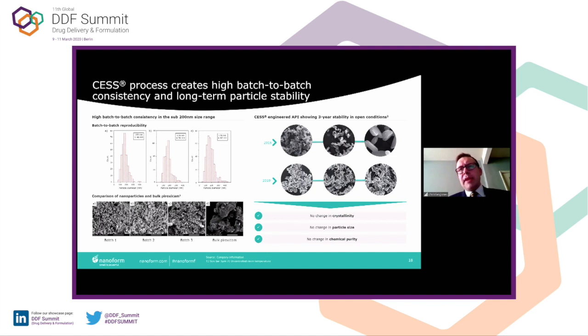We've also done stability of the material over a three-year period, and we see no change in crystallinity, particle size, or chemical purity. The D50 values are approximately 160–170 nanometers, and we've made particles as small as 10 nanometers. Most compounds we can get down to 50 nanometers. Where we see the value over and above other technologies in the marketplace is delivering material that is less than 100 nanometers, which is readily achievable via our process.